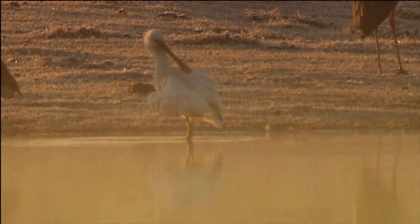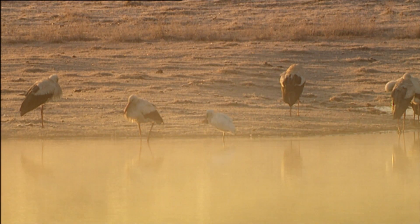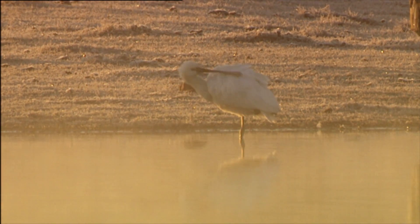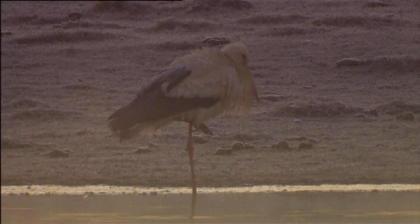Many birds use a similar technique. They puff up their feathers in order to retain warm air that insulates them from the cold. The lower the temperature, the more they fluff up their feathers, to the point that they look like feather balls.